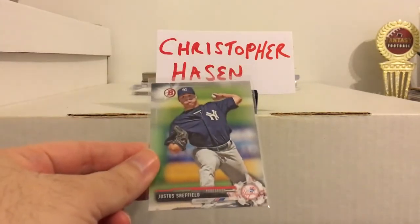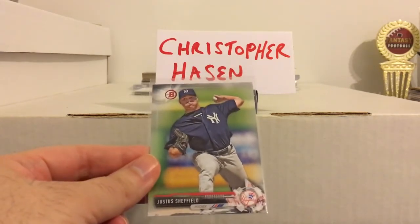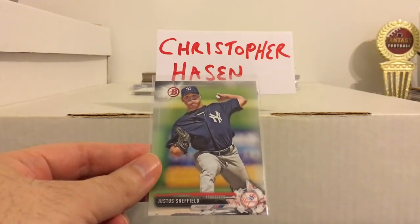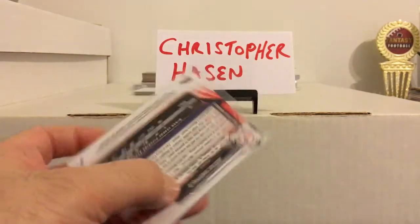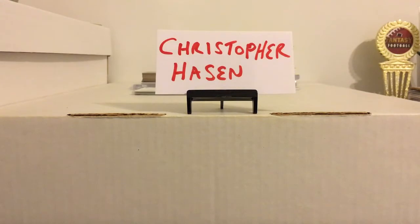That's kind of the cool thing about being here on YouTube — you find people that collect all sorts of stuff you don't need, so you can find a home for it and in turn they send you some stuff back. There's Justice Sheffield, one of the current Yankee prospects. I think I might have this one, but I don't mind having 20 of those if I can get them.